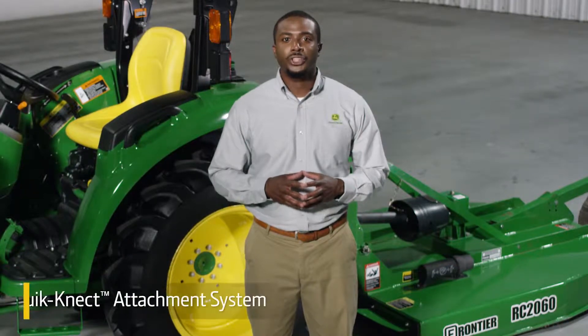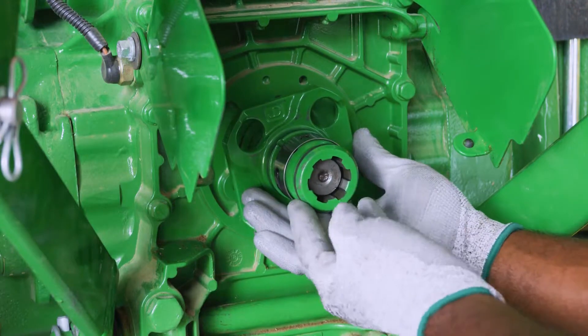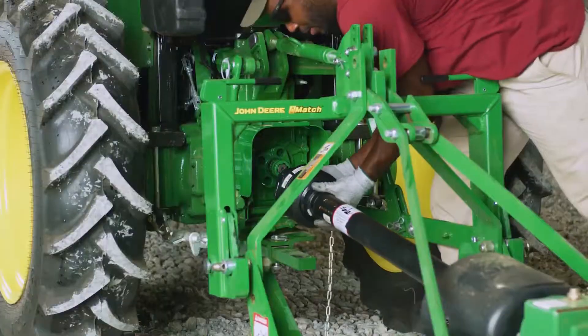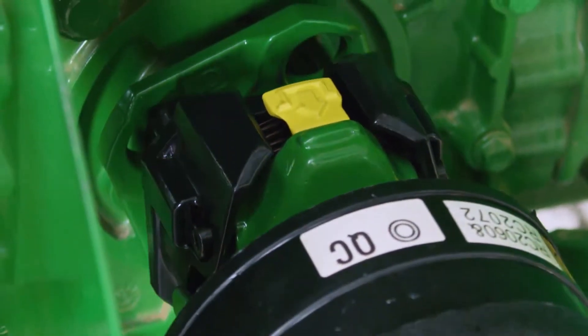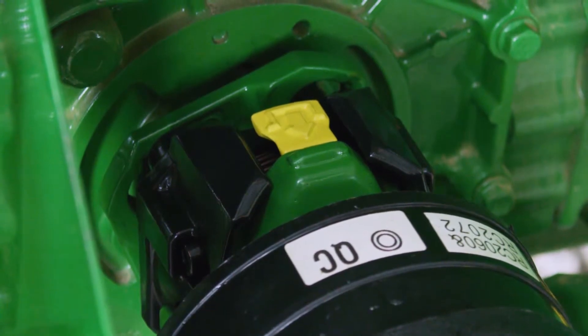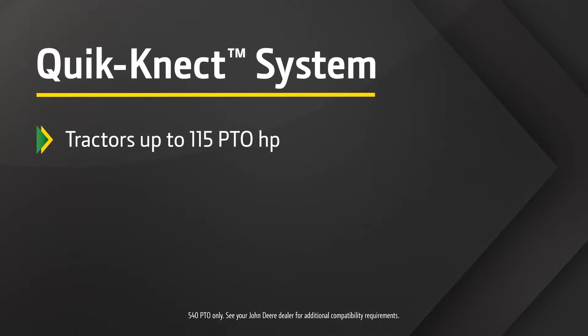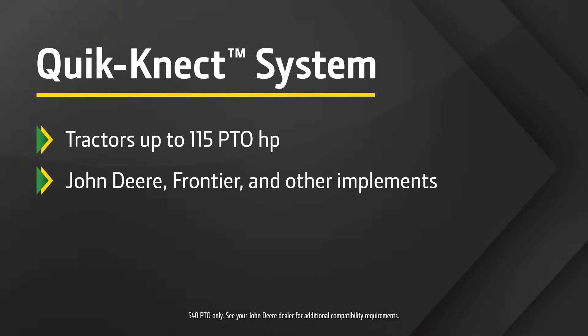And to make rear PTO implements easier than ever to hook up, the 3D tractor can be equipped with the new John Deere QuickConnect system. QuickConnect utilizes one connector for the tractor PTO shaft and another for the implement. There's no twisting or forcing to line up the splines — you just slide the tractor and implement connectors together until they click into place. The QuickConnect system is available for tractors up to 115 PTO horsepower on John Deere, Frontier, and other implements.